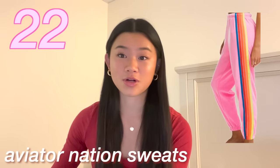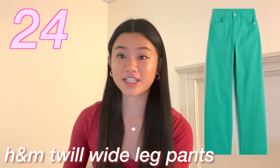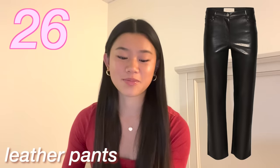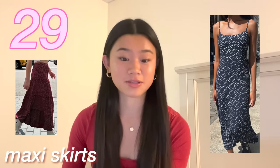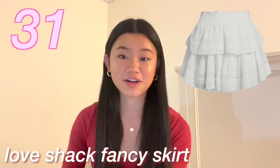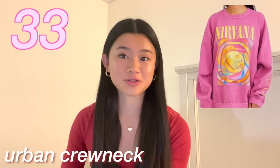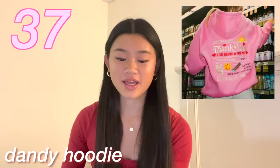Aviator Nation hoodies or sweatpants. The Zara ZW Marine jeans or the H&M twill wide leg pants. Cargo pants, leather pants. Mini dresses, maxi dresses, or maxi skirts. A Love Shack Fancy dress or a Love Shack Fancy miniskirt. Princess Polly dresses or clothes. An Urban Outfitters crew neck. A Stussy hoodie. A Mad Happy hoodie. An Essentials hoodie.